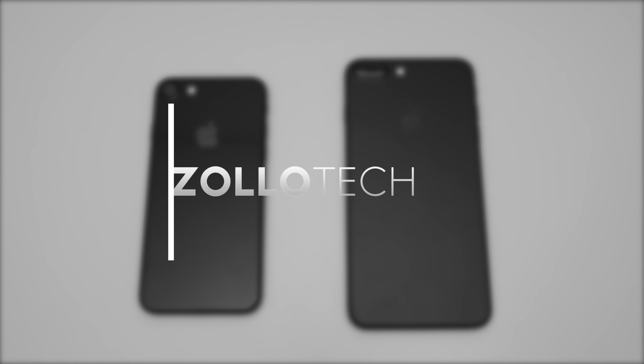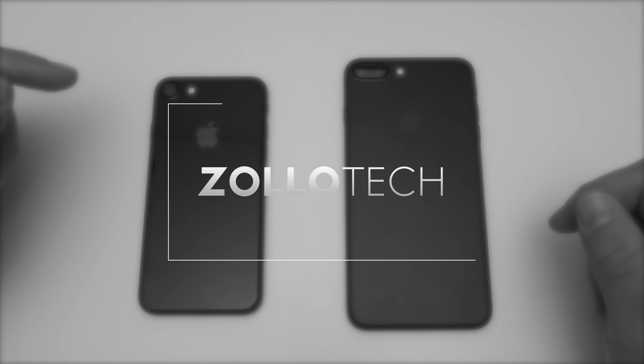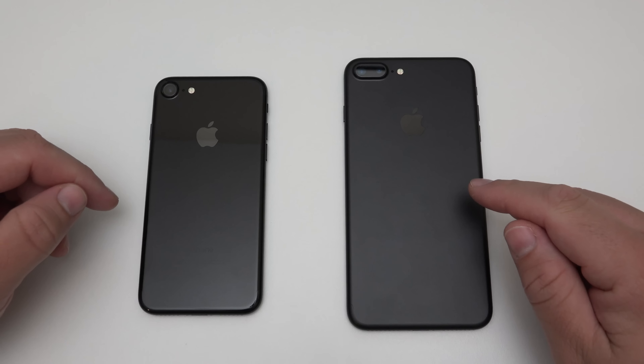Hi everyone, Aaron here for Zolotech and we're going to take a look at what's new with the brand new iPhone 7 and iPhone 7 Plus.